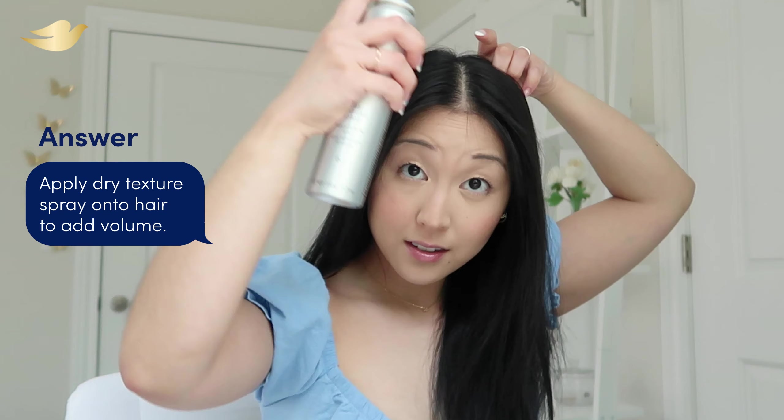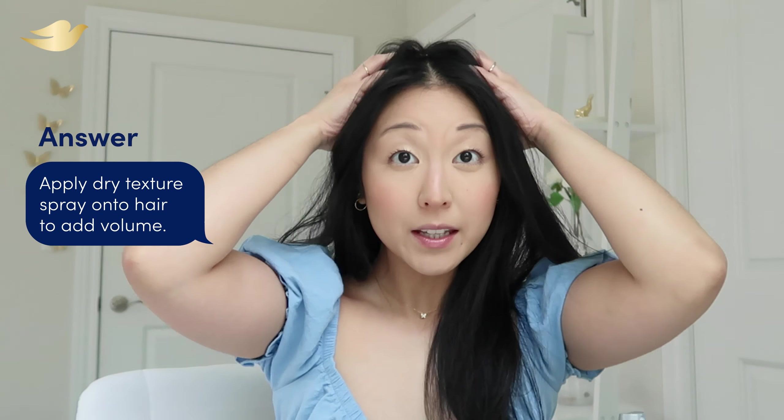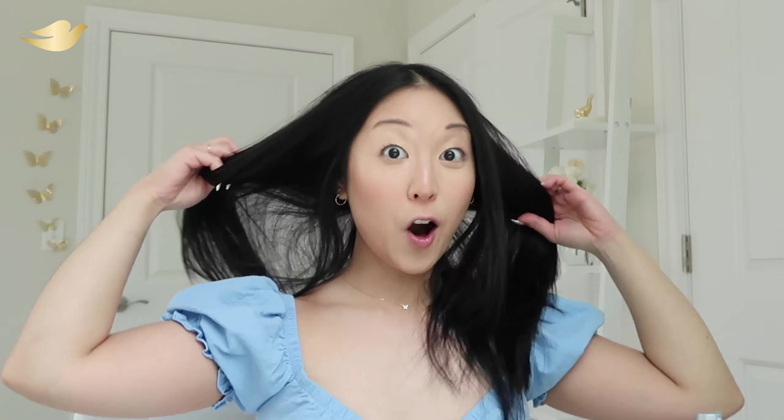How do you deal with dull hair days? Dry texture spray — and it's changed my life. I take just a little dry texture spray right here at the roots, massage it in a little bit, and just puff it up. It can just make your hair go from flat to volume.